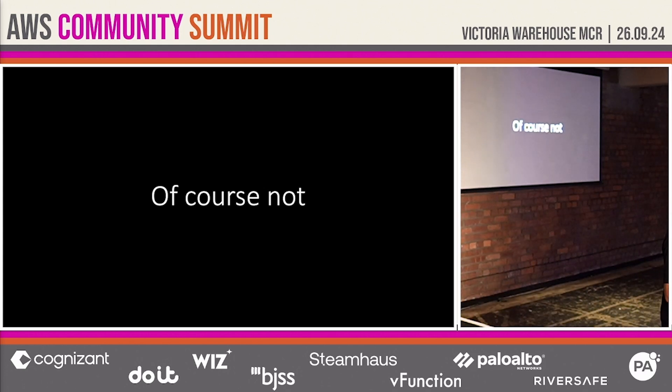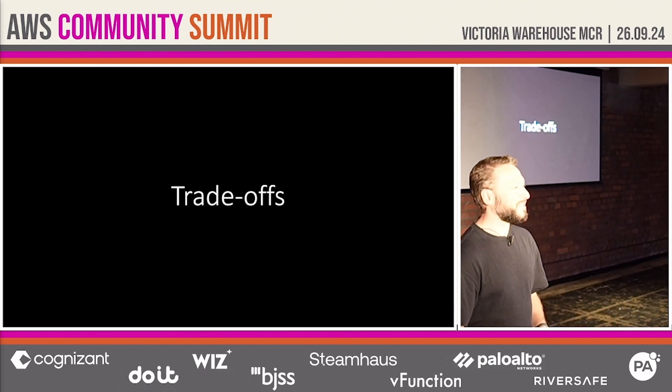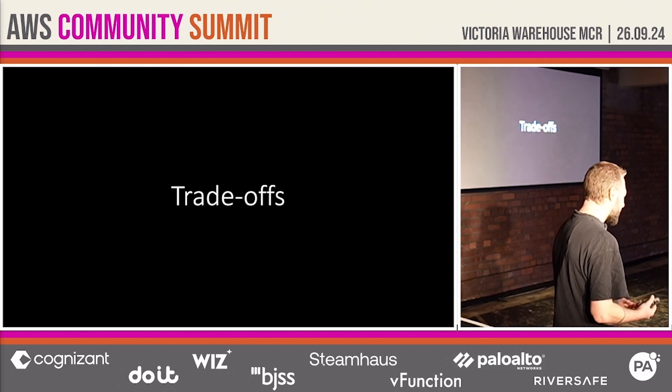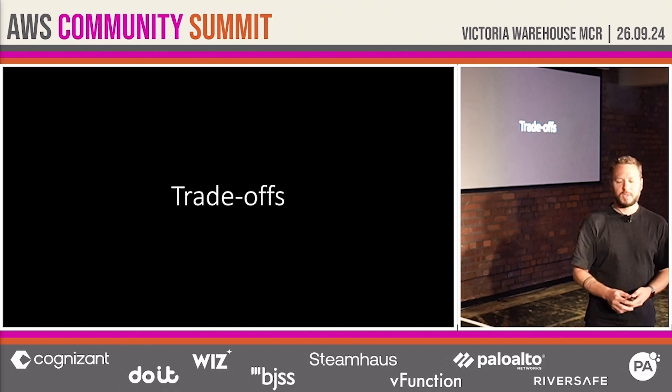Nothing good comes without a cost, so let's talk about trade-offs — the trade-offs you have to make to embrace serverless. As any software architect will tell you, everything is a trade-off, and embracing serverless is no different. Let's look at four commonly heard arguments against serverless and consider them as trade-offs in turn.